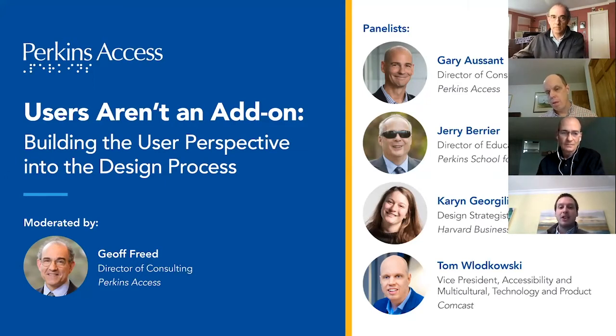In today's 30-minute session hosted by Perkins Access, you'll hear from Jeff Freed, Director at Perkins Access; Gary Assant, Director at Perkins Access; Jerry Barrier, Director of Education Technology at Perkins School for the Blind; Karen George-Gillis, MBA candidate at Harvard Business School; and Tom Lutkowski, VP of Accessibility Product at Comcast.